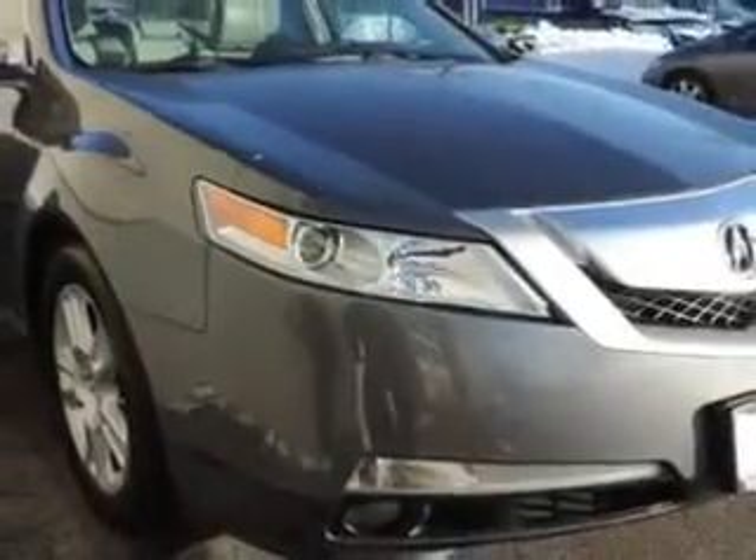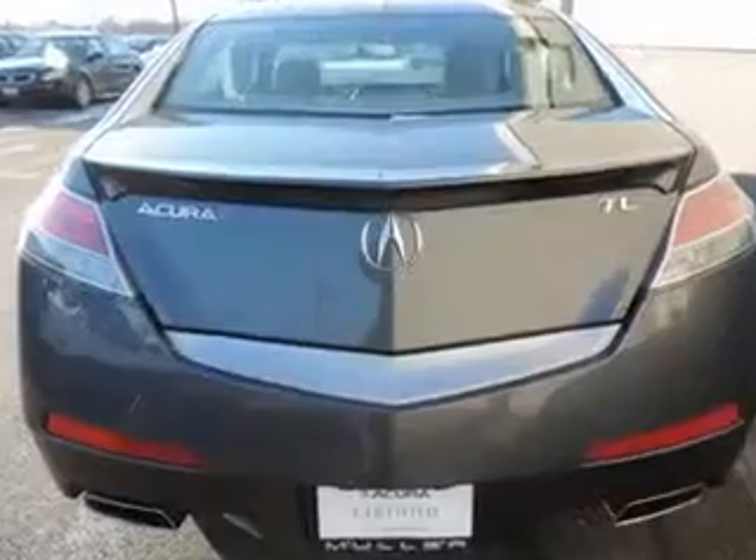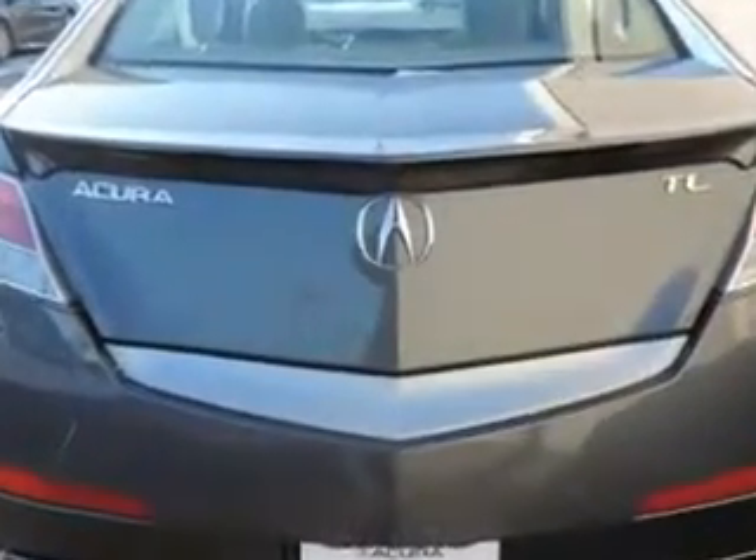Remote Power Windows, Xenon Headlights, Push Button Start Keyless Ignition, Ambient Lighting, Homelink Universal Garage Door Opener, Auxiliary Audio Input, iPod connectivity, and Variable Power Assisted Steering, Power Adjustable Lumbar Driver Seat,